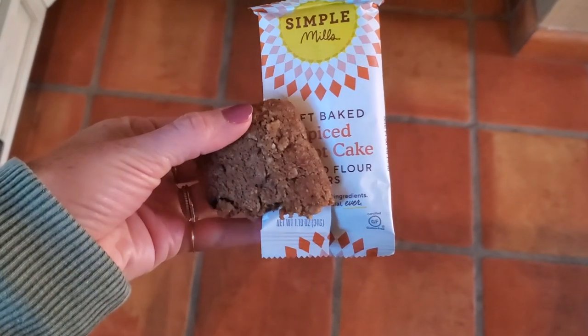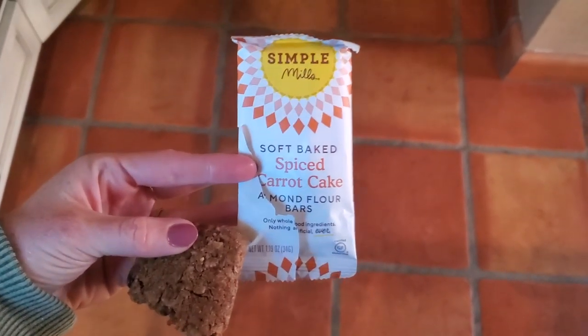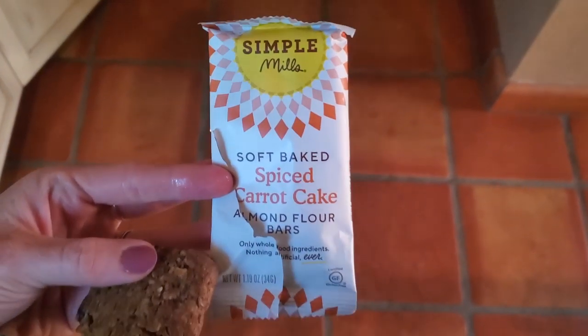I almost forgot to film this — I already ate half of it — but I'm having this Simple Mills Soft Baked Spiced Carrot Cake Bar as a snack.